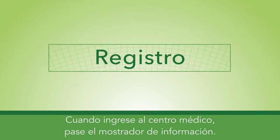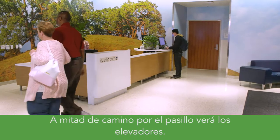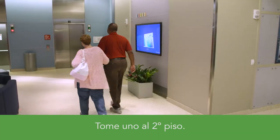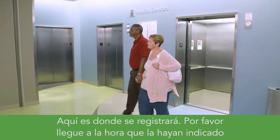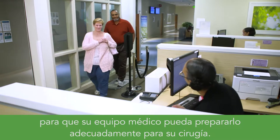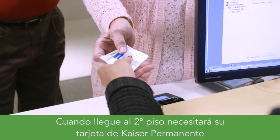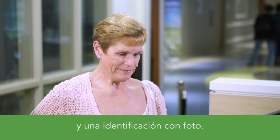When you enter the medical center, you'll walk past the information desk. Halfway down the hall, you'll see the elevators. Take those to the second floor — this is where you'll check in. Please arrive at the time you're given so that your care team can adequately prepare you for surgery. When you get to the second floor, you'll need your Kaiser Permanente card and a photo ID.